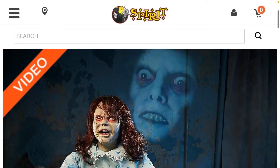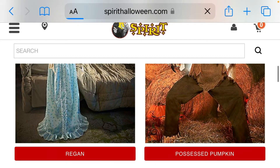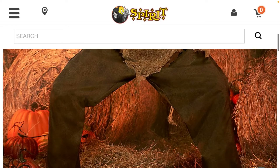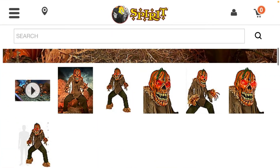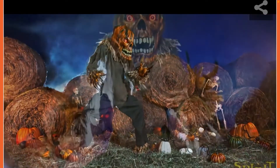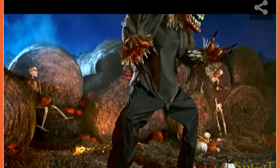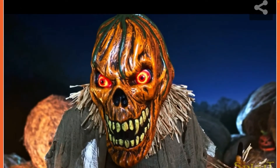Next we have Possessed Pumpkin. He will be in the entrance this year. He is a big pumpkin guy who is mad about how people have been carving up his friends for years and it's his turn to get revenge. 'You little monsters have been carving up my friends for years, now it's my turn to make a jack-o-lantern from your head!'